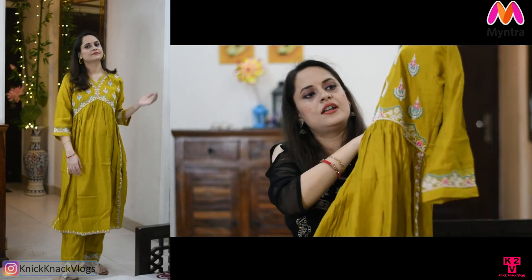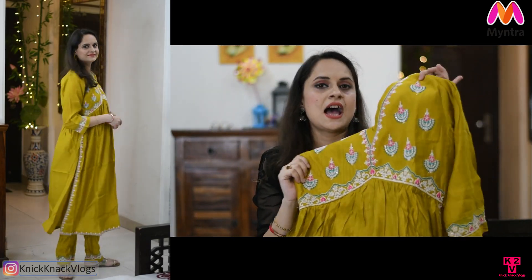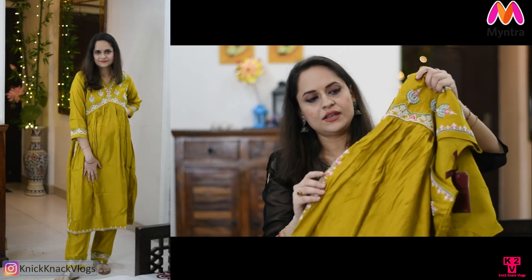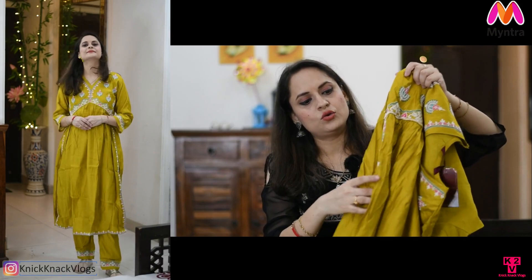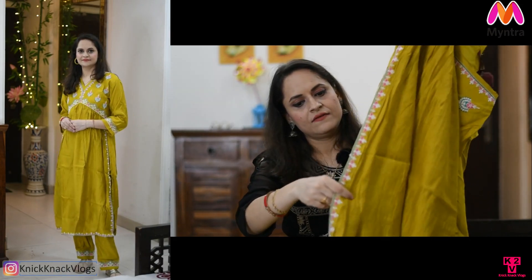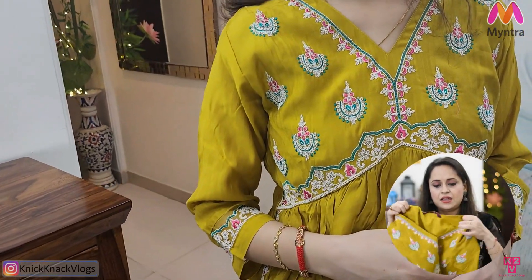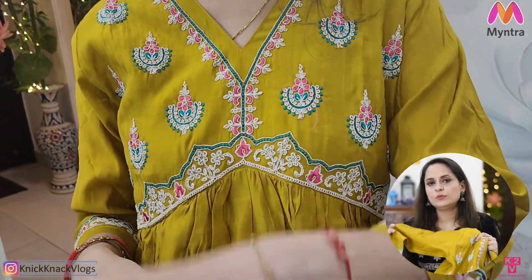It is a V-neck and it is very beautiful. You will get embroidery on the neck. It is a Naira cut style suit. You will get lace on the top and lining inside — you can see the cotton lining on it. This is a good fabric. It is not very warm.